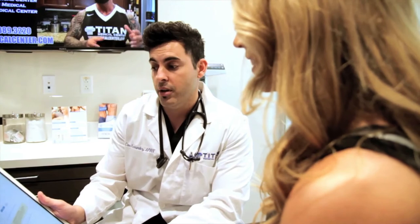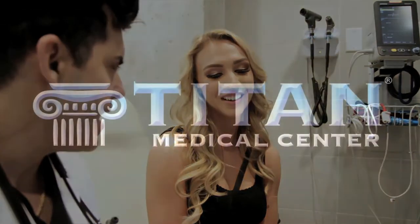We want you to reach your health and fitness goals. We care about our patients and want to help you feel, look and perform at your very, very best. Come be part of the Titan family today. Thank you.